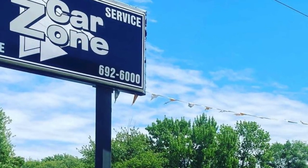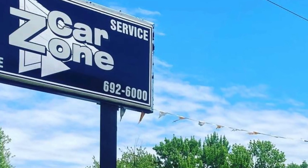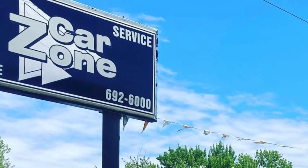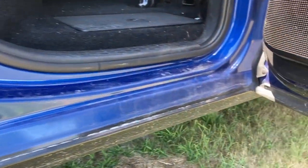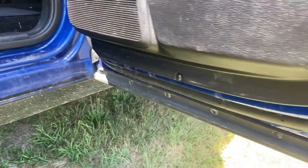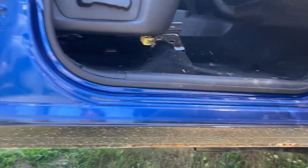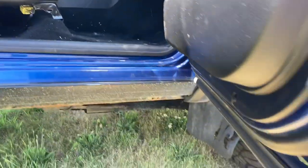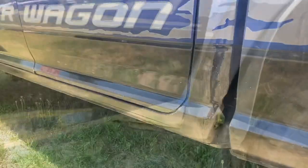CarZone Sales at Sego and Paw Paw — two locations to serve you. They're making dreams come true on a regular basis. Check out the underside of the doors and the rocker panels on this truck. Typically in Michigan, after four or five years with all the salt they put on the roads, they get all rusted out. But check out this truck — it's super clean, rust-free, spotless. This truck has been babied, maintained, and well taken care of.